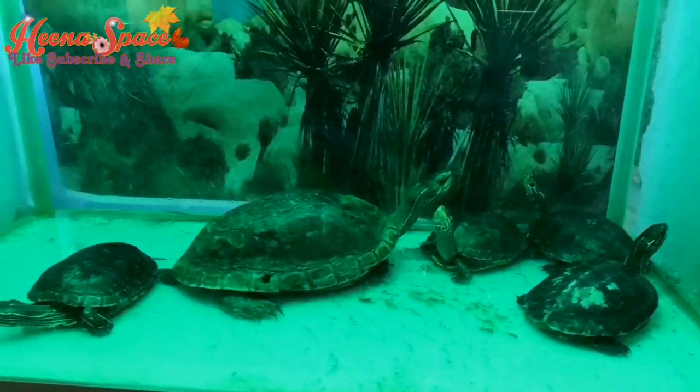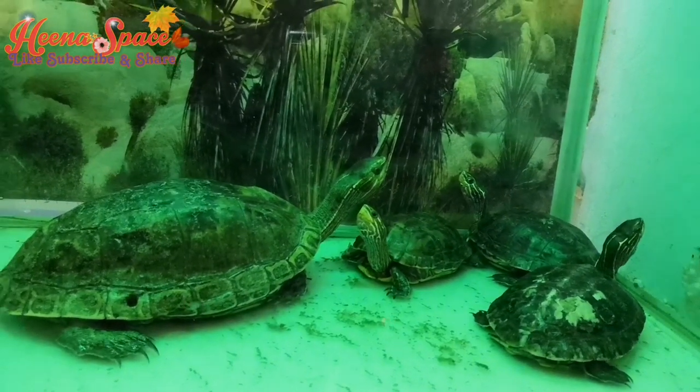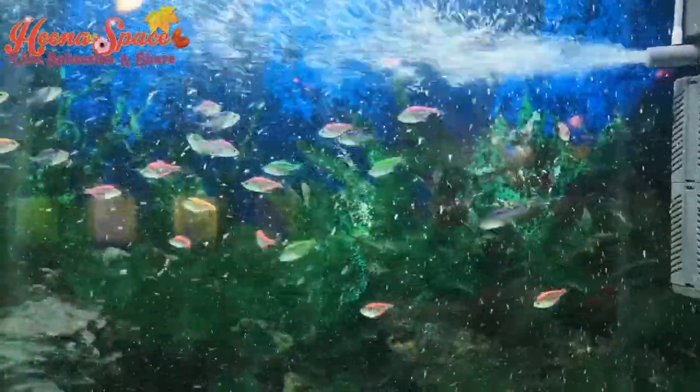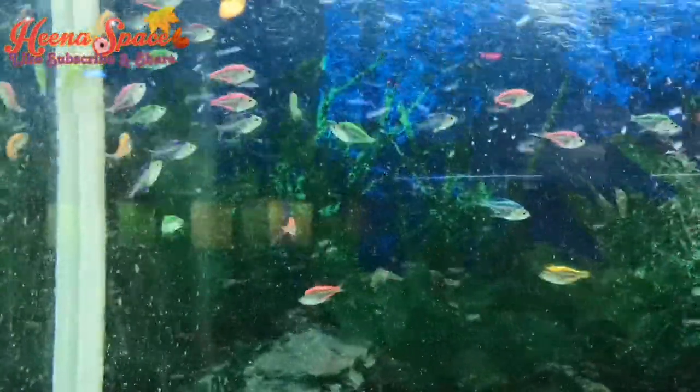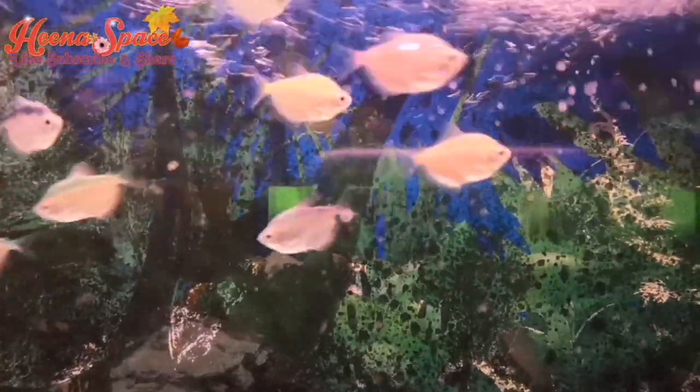Look at this, guys — there is an alligator in the cage, I hope you can see it. There are a few monkeys, a few tortoises here, and it is home to a number of animals. Wow, these fishes are so colorful, MashaAllah! There are a few more fishes — I love aquariums.